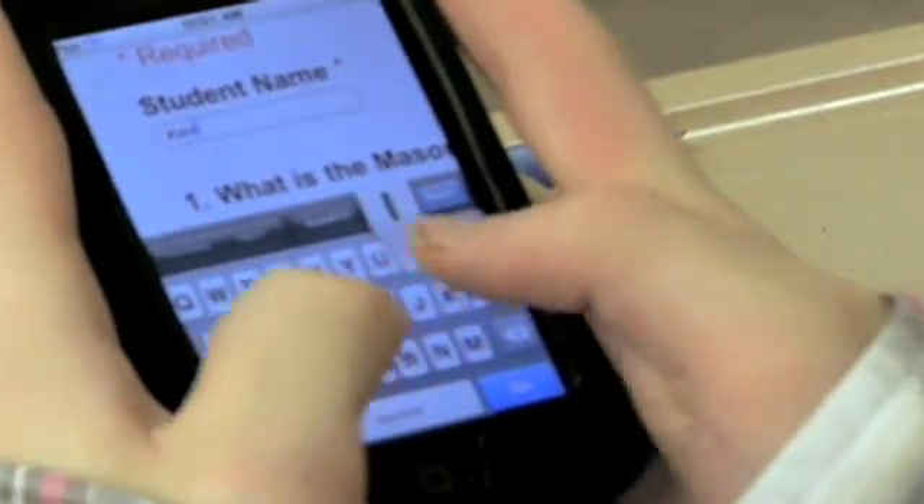I think I'd create a flashcard app where you can just type in a question and type in an answer, and then you can quiz yourself on that. Or I would do a textbook app, so it's easier for us to just click on an app and find all of our textbooks for our class.